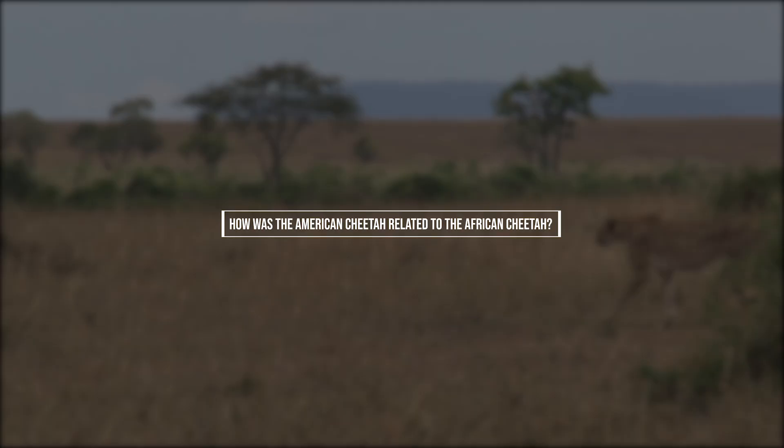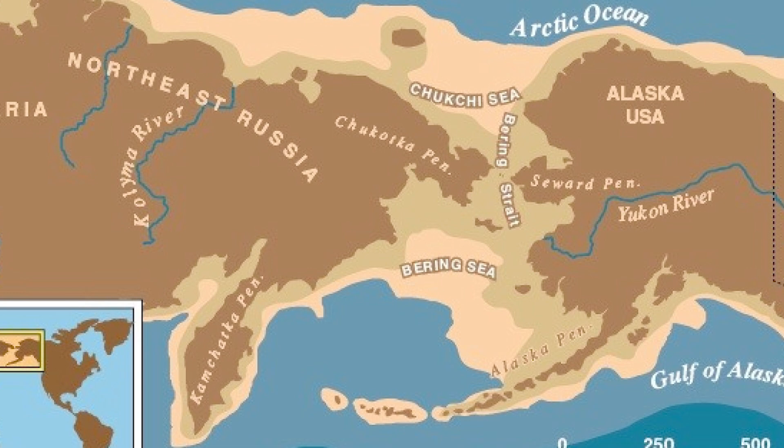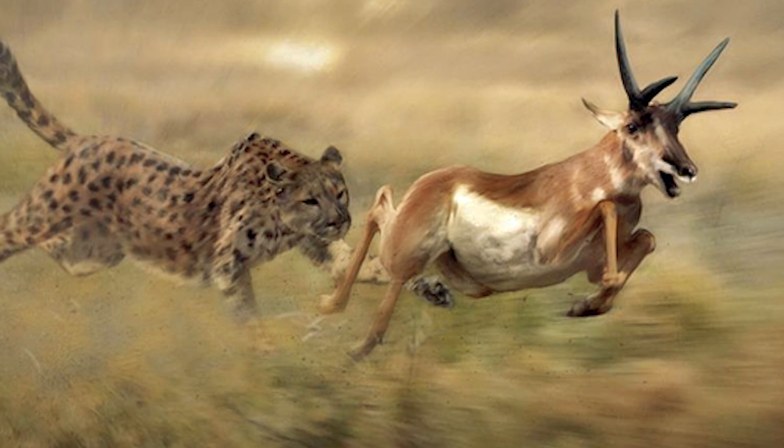How was the American cheetah related to the African cheetah? You would assume that being so similar, the two would be very closely related, and it has been argued that the American cheetah could have crossed the Bering Land Bridge into Asia, eventually arriving in Africa and spawning the cheetah we know today. However, nature is never that simple, and it is much more likely that these similarities arose due to the process of convergent evolution — the phenomenon by which two unrelated species end up resembling one another because they adapt to similar circumstances.